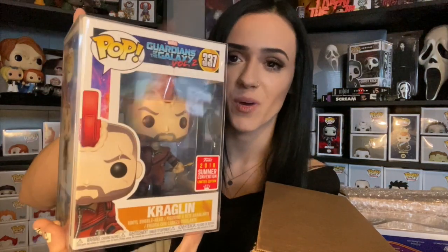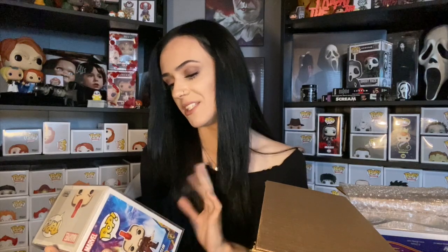Kraglin — am I butchering that? I'm probably butchering that, but that is what this one is. Another 2018 shared sticker from Guardians of the Galaxy Volume Two. I have never seen this before. Wow — all four of these have been Marvel. Maybe this was a Marvel box, I don't know. Being a shared sticker, I feel like these pops usually end up dropping and sitting between $20 and $30, but I'm going to say this one is maybe $25 at best. We are almost at our money's worth.